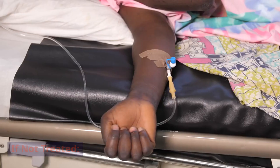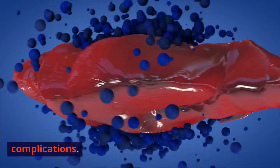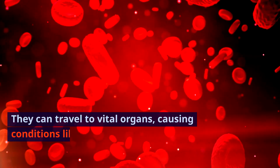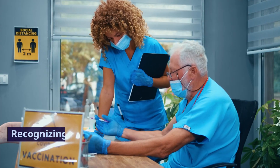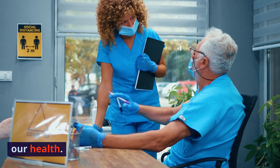If not treated, untreated blood clots can lead to severe complications. They can travel to vital organs, causing conditions like stroke, heart attack, or pulmonary embolism. Recognizing and addressing them early is vital for our health.